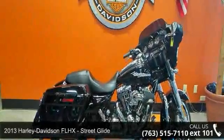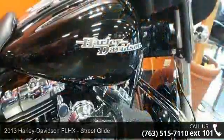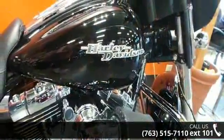Presenting the 2013 Harley-Davidson FLHX Street Glide. If you are looking for a great motorcycle, this one could be yours today.